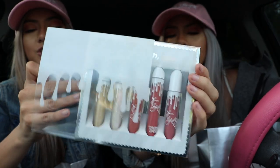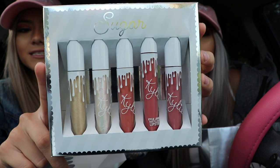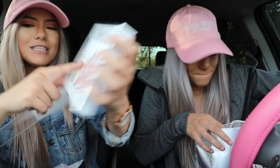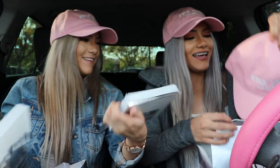Another thing we purchased was the Kylie Jenner liquid lip collection — it's the sugar collection, so cute for the holidays. We're so excited to try that out. Oh my god, it's white — I'm just too excited!